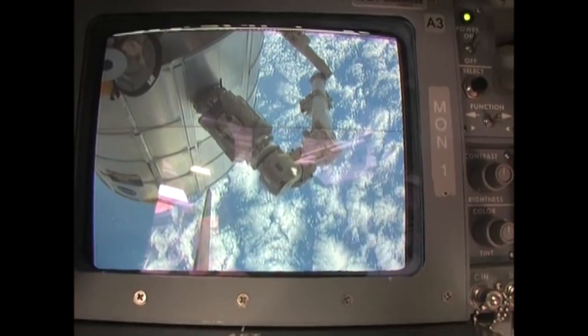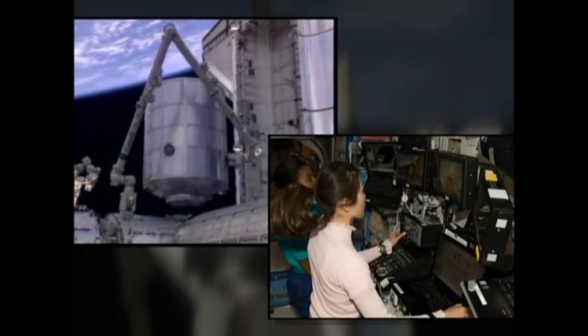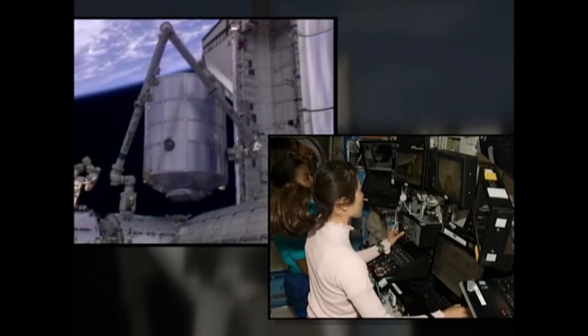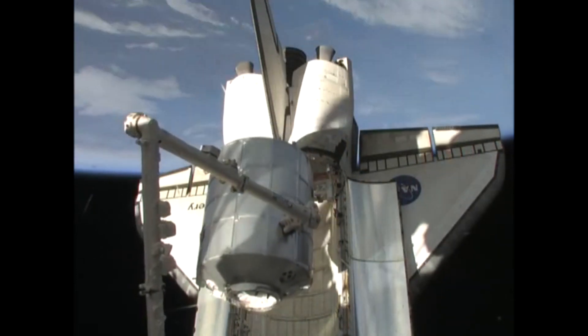On April 14th, the crew finished transferring equipment and supplies from the MPLM to the station, and the next day the MPLM was unberthed from the nadir port on Harmony and placed back in the shuttle's payload bay.